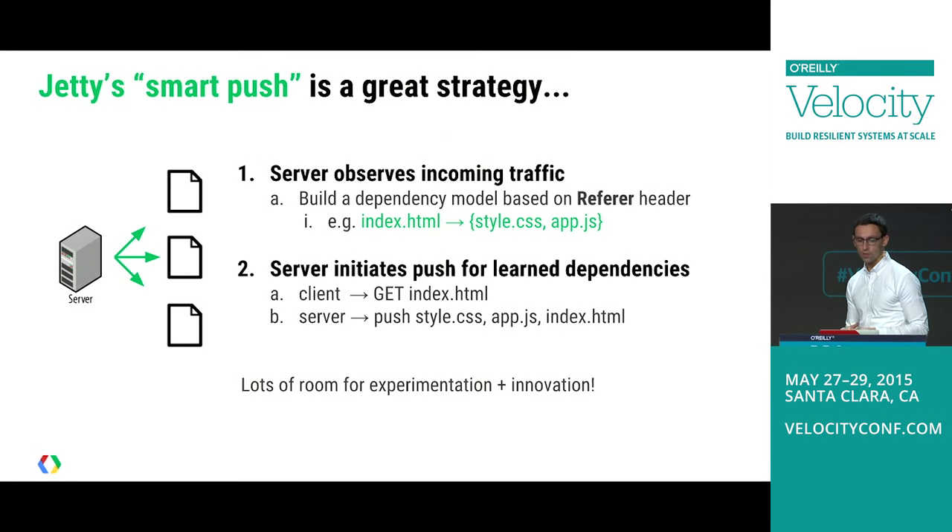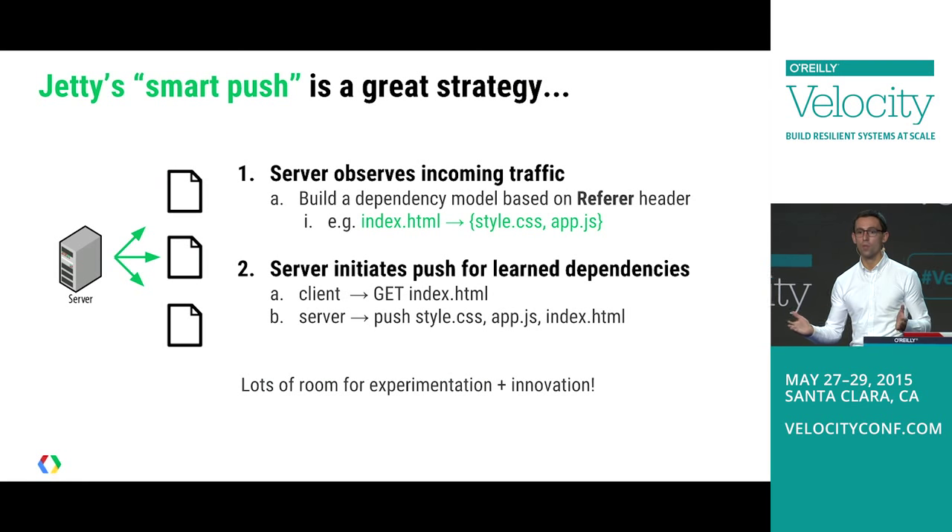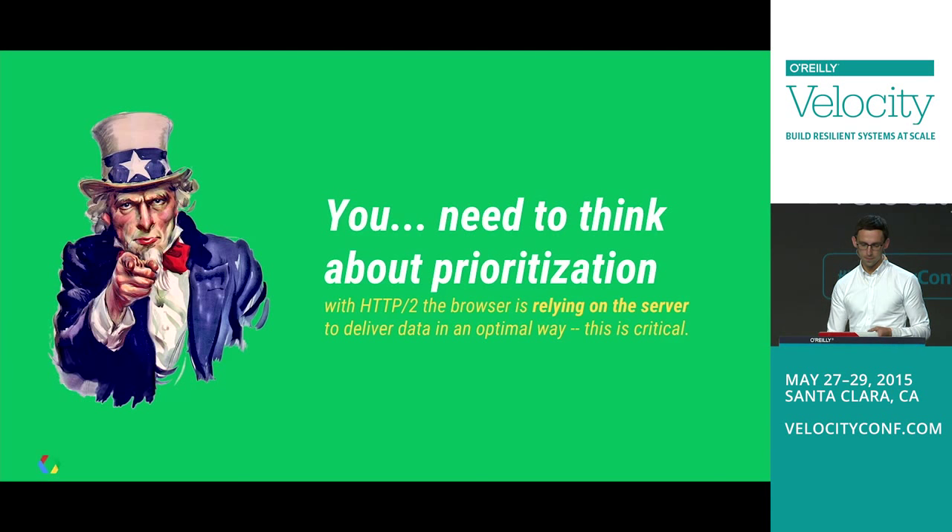On the server, this gets really interesting. Jetty has had a clever strategy: they observe traffic patterns and look at Referer headers. When you request index.html and then come back for CSS and JavaScript, Jetty records that pattern. After observing it for a while, it builds a map: anytime I send you an index file, you come back with these requests — so why not start pushing them? The beautiful part is this removes all that work from the developer onto the server, which can automate it on your behalf.